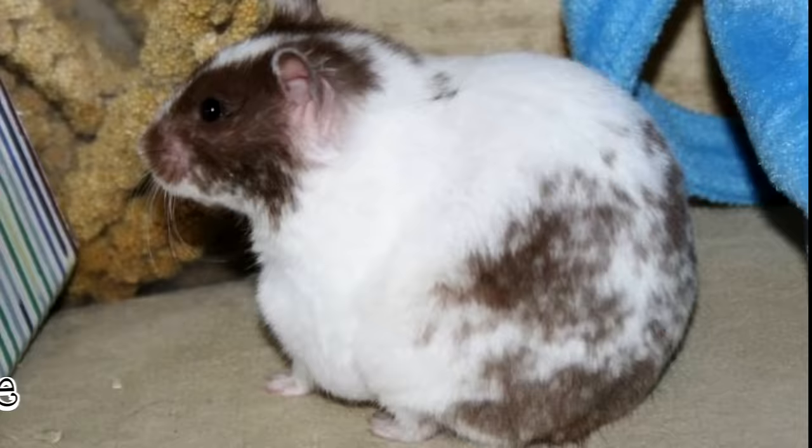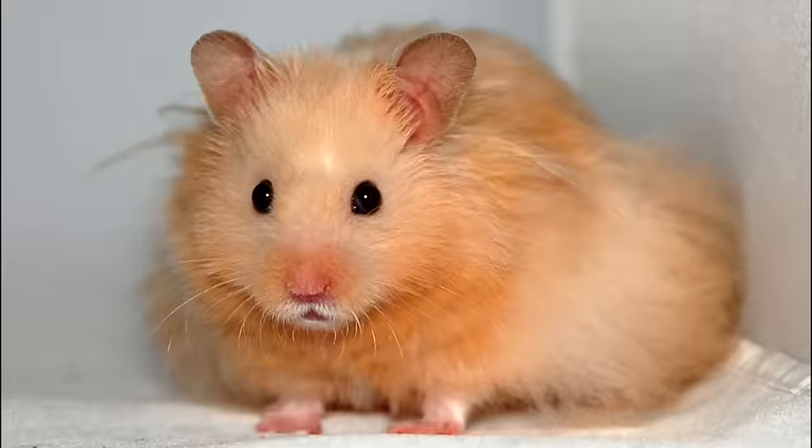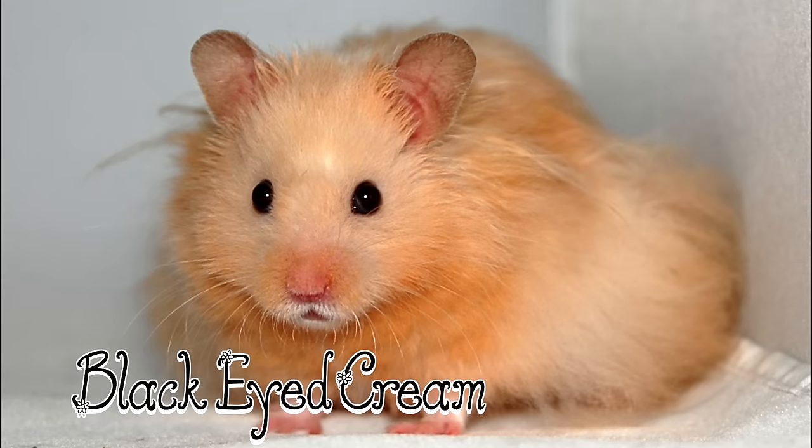Recessive dapple. This is a white colour with a coloured head and a white lace. Roan. Roan is a white fur mixed into colours and the head is usually darker than the rest of its body. Black eyed cream. This is a solid cream colour and is recessive as well and they have black eyes.